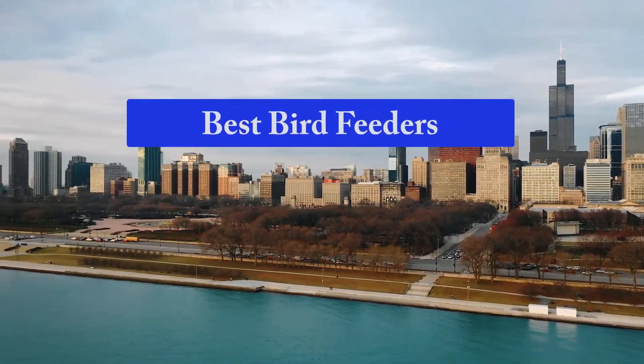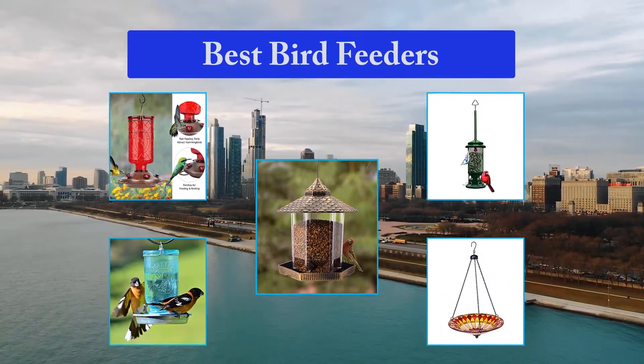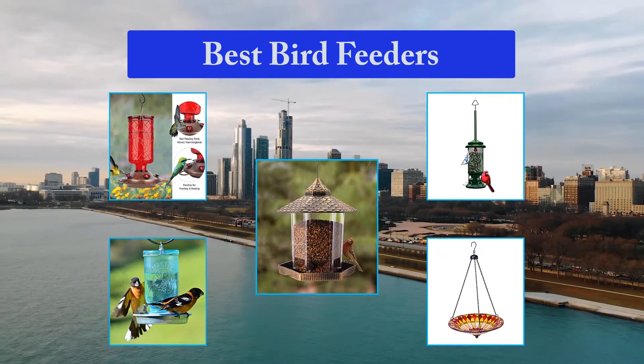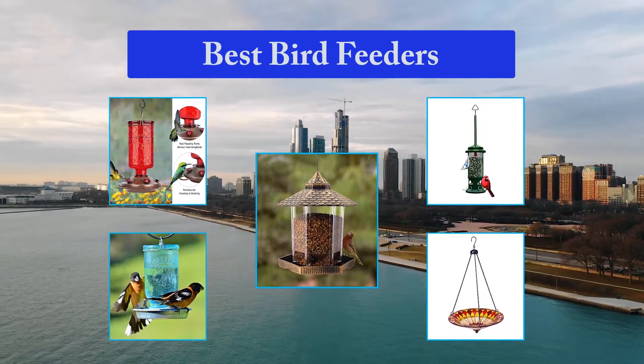Top 5 Best Bird Feeders. If you like to watch the birds roam around your community, you may want to lure them to your home with a bird feeder. You can attract a variety of bird species depending on the seed or nectar used and the type of bird feeder. You can spend hours looking at the birds outside your window as they enjoy your bird feeder.